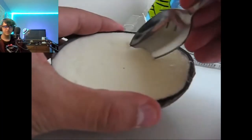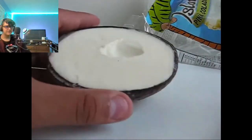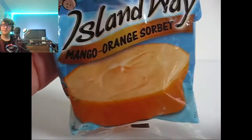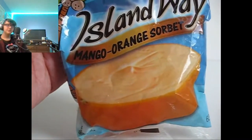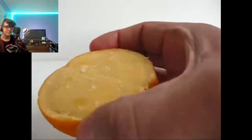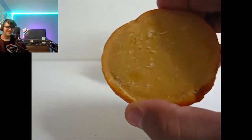My dad a little bit ago was having some leftover sloppy joes and that seemed pretty good, but I turned it down because I wanted to keep going with the stream. The shell is an orange skin, and inside is the mango orange sorbet — that actually doesn't look that good.